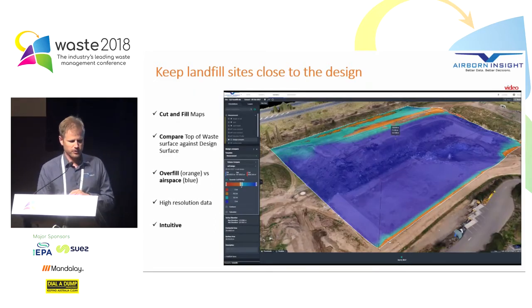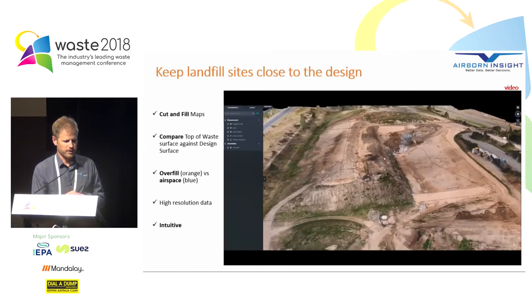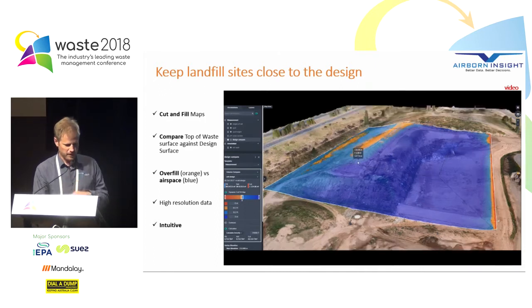Here's another tool to the same end — a dynamic cut and fill map. Everywhere you see deep blue means lots of airspace available. Light blue means you're running out of airspace. Orange means you've exceeded the design — in this case only by about 10 centimetres, so not a big deal. It gives you an easy snapshot across the cell to know where airspace remains. Using the web interface, with a few clicks you can pull up the design surface and get live feedback of the airspace hovering above the mouse — it's a very intuitive tool.